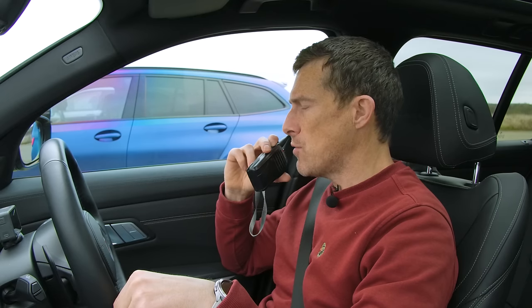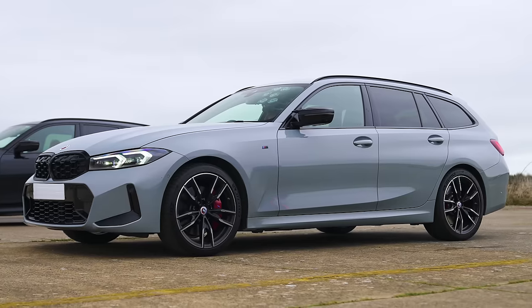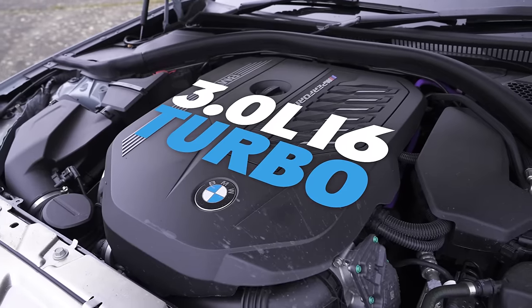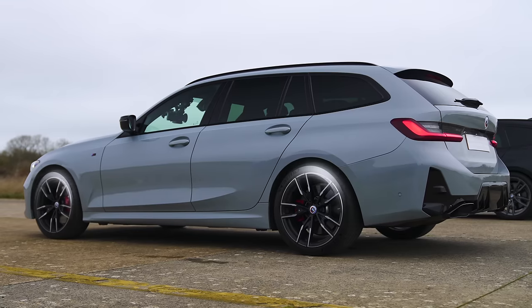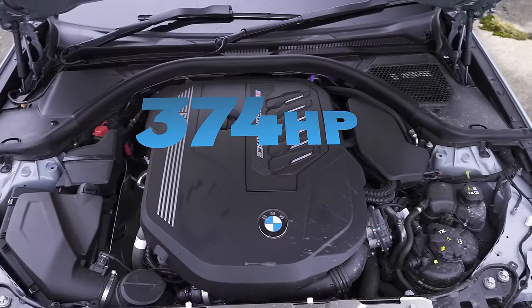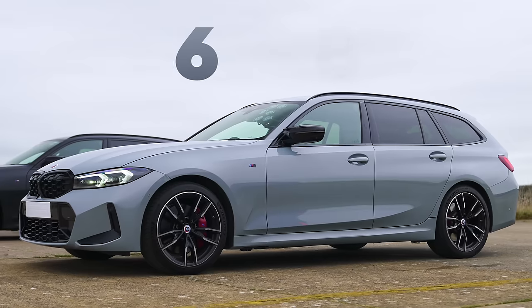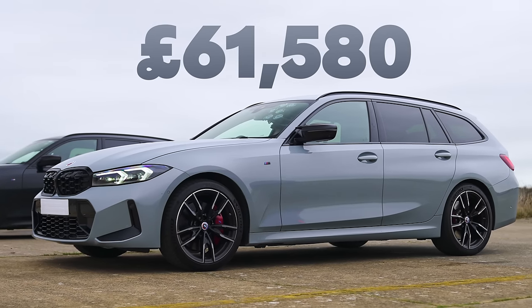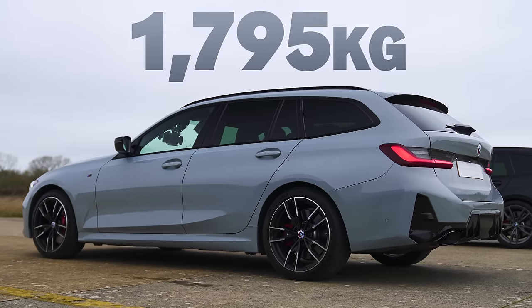Young Nicholas in the 340i — stats time! This is the M340i: a 3.0-litre turbocharged straight-six with the same 8-speed ZF gearbox and the same four-wheel drive system, basically. However, this has a lot less power — 374 horsepower and 500 newton-metres of torque. It also costs a lot less: a £61,580 wagon that weighs in at 1,795 kilos.